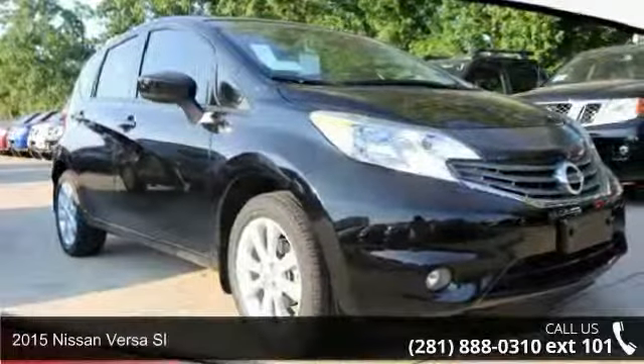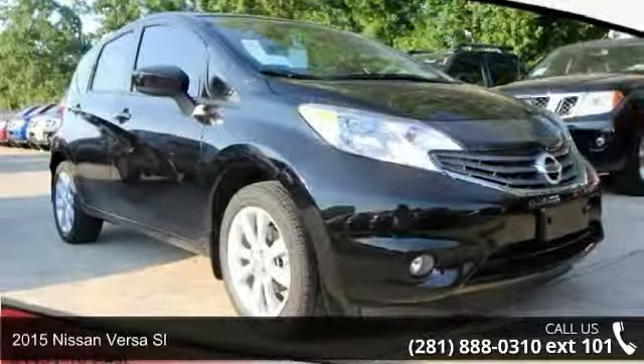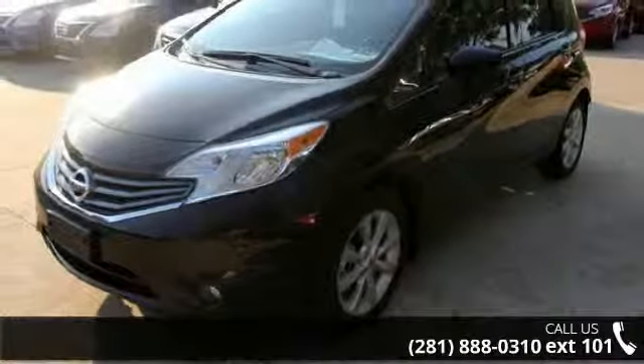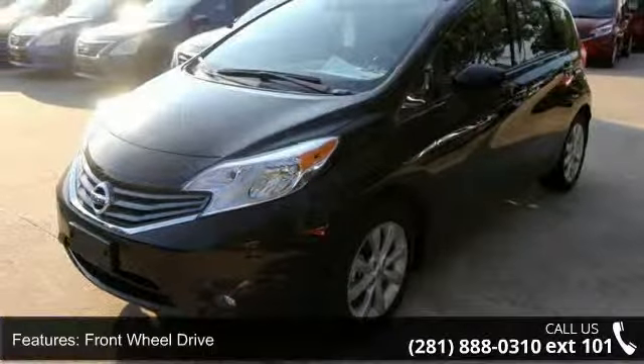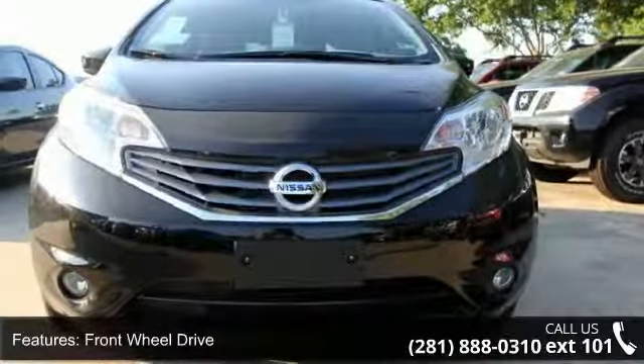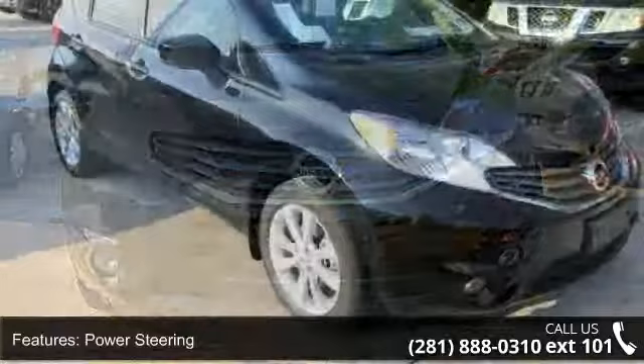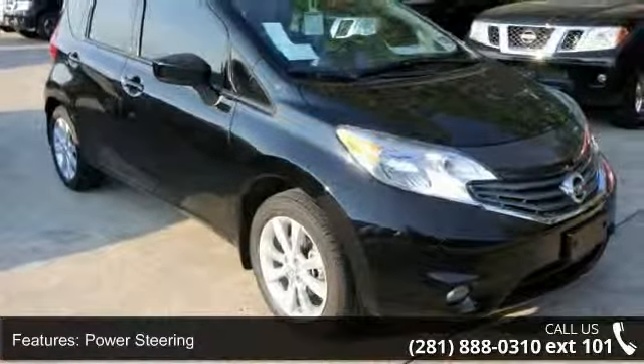Check out this 2015 Nissan Versa SL. If you are looking for an automobile with great features, look no further. Some of the top features included with this vehicle are heated front seats, AM FM stereo, power door locks, and satellite radio.